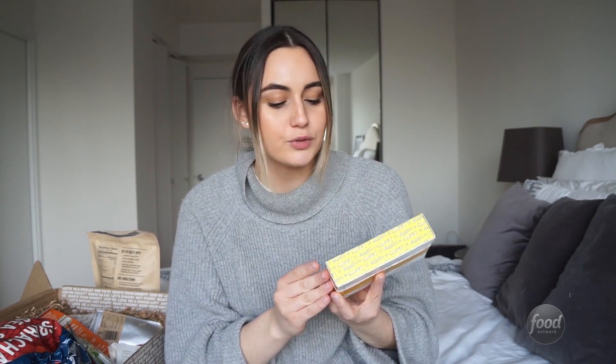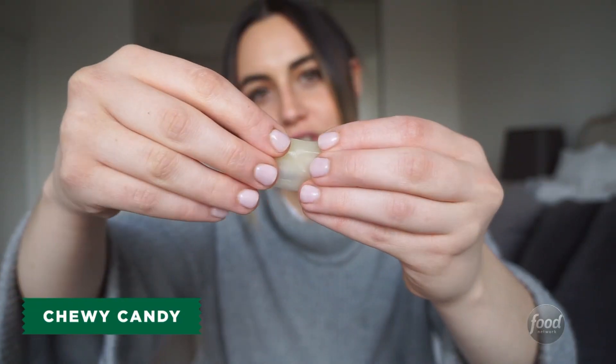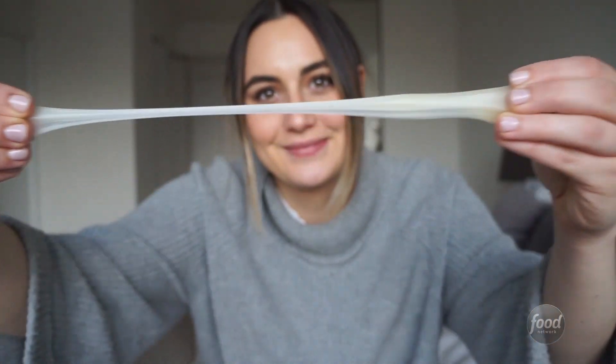These are from a company called Quinn's and this is called Dreams Come True. So it's 15 pieces of chewy candy. Look at how chewy and stretchy this is. These are incredible. They're soft. They have so much flavor.